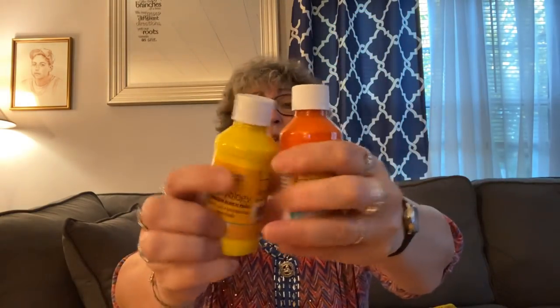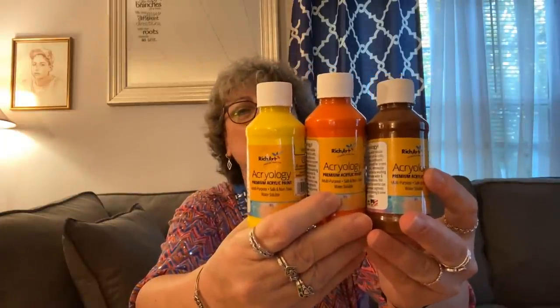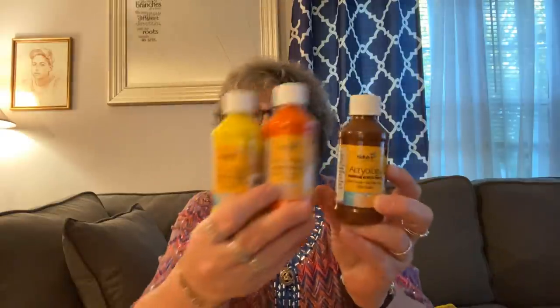I also picked up some acrylic paint. I picked up orange, yellow, and brown for fall crafting — your basic fall colors. These are by Rich Art, premium acrylic paint, multi-purpose, safe and non-toxic, and water-soluble. These are at the Dollar Tree, guys.